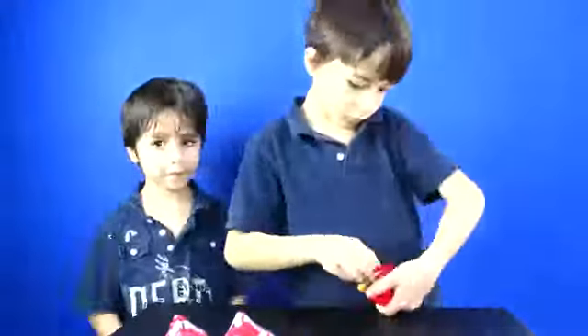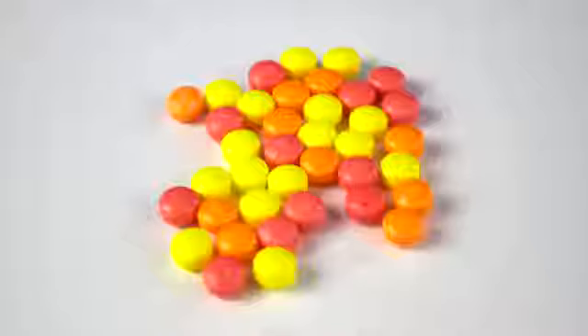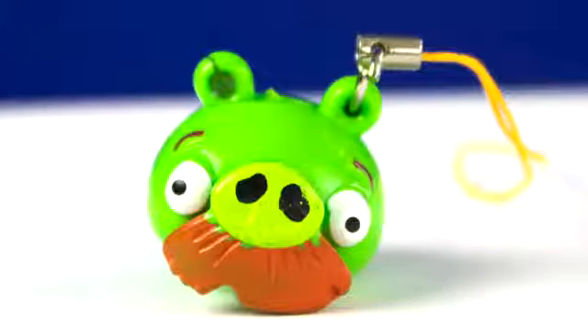Bird number seven. It came with candy, a mustache pig sticker, and a mustache pig figurine.